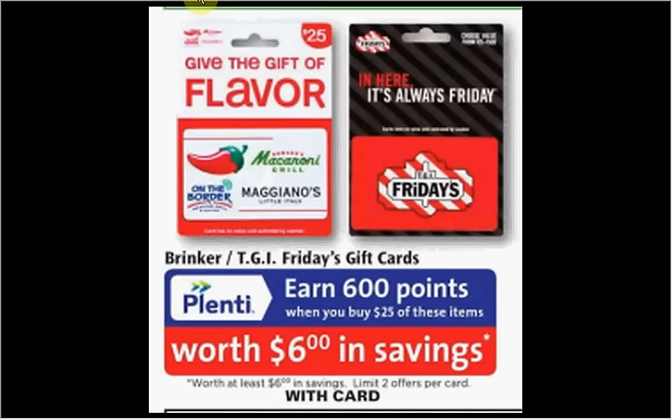When you spend $25 on either Brinker or TGI Fridays gift cards — Brinker includes On the Border, Maggiano's, Macaroni Grill, and Chili's — you'll get $6 back in points. This is also a 24% return.